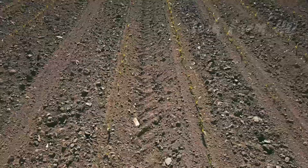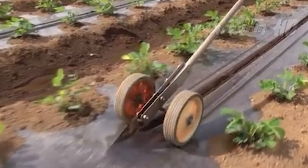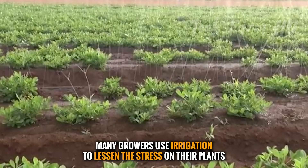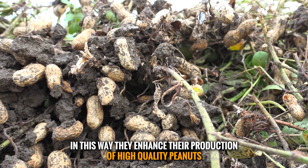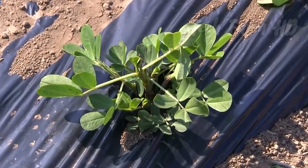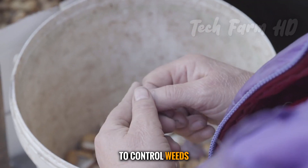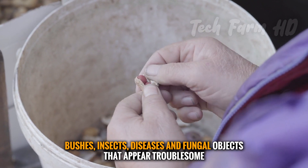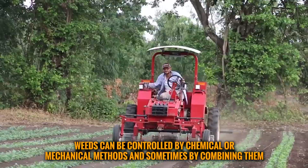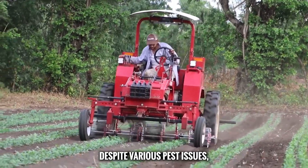Most peanut growers follow a three-year rotation pattern. Many growers use irrigation to reduce stress on their plants and enhance the production of high-quality peanuts. To control weeds, insects, diseases, and fungal problems, chemical control is often required. Weeds can be managed by chemical or mechanical methods, or a combination of both.